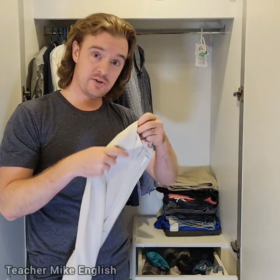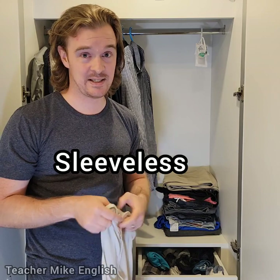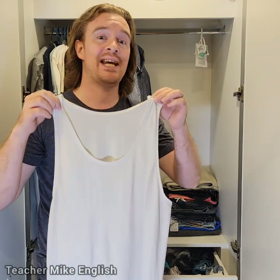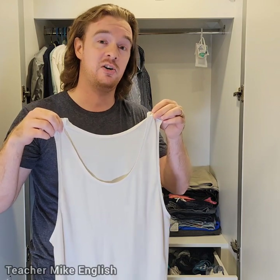So I'm wearing an undershirt. This is also an undershirt. However, it is sleeveless — that means it doesn't have sleeves. When a shirt doesn't have sleeves, we call it a tank top. However, I think that British people would call it a vest.